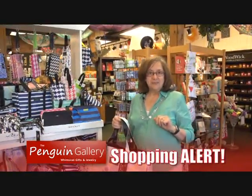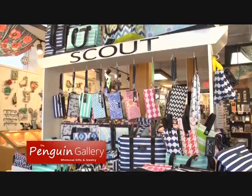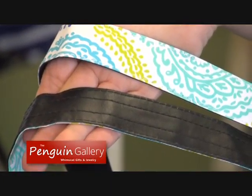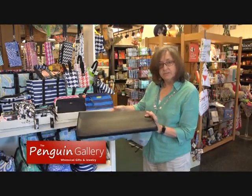Another great gift idea for gals are Scout Bags. It's a line that we started carrying last year, and we just sell through them like crazy. The reason is they're made much, much better than any other bag. You can see that there's like triple stitching on the handles. In this particular bag, there's a reinforced bottom.